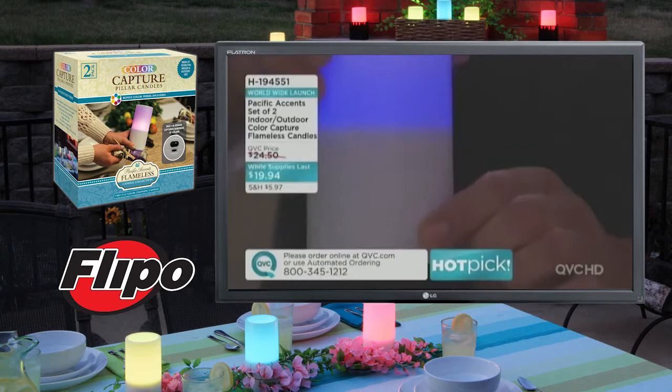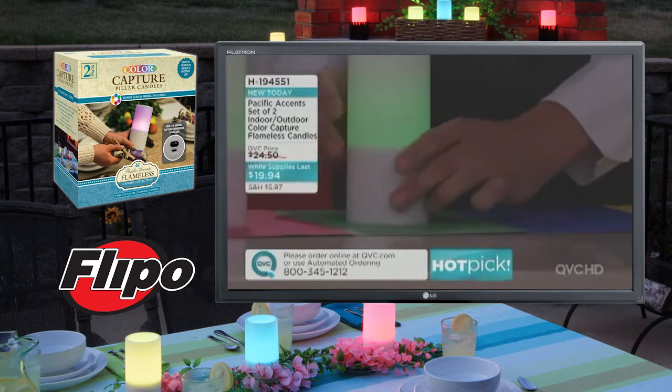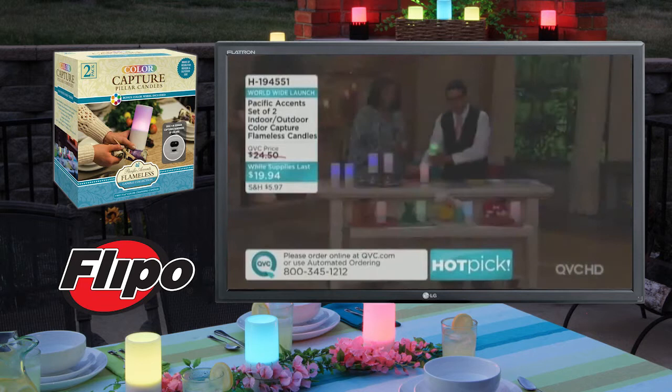Here is your color select button. If I slowly drop this down — it's blue right now — I'm going to go to green, hit this button, and it magically turns to green. The sensor reads the color and changes the color of the candle to green. We've got a red one here and a green one — I'm going to make the green red and make the red one green. Isn't that fun? You want it white? Go to white.